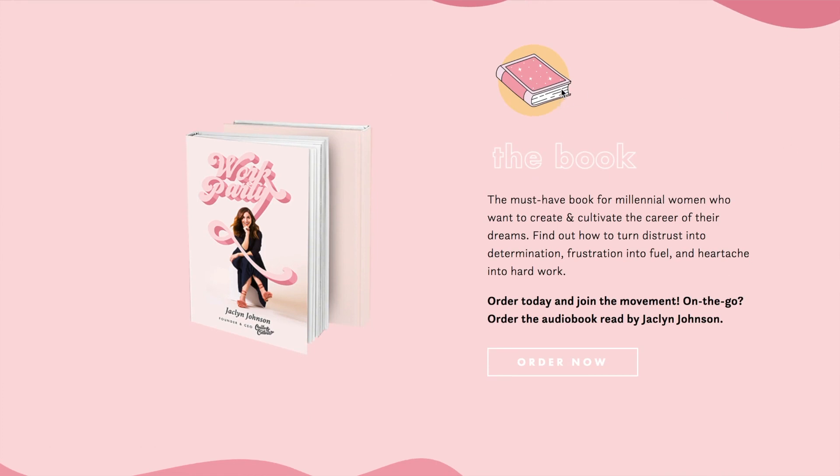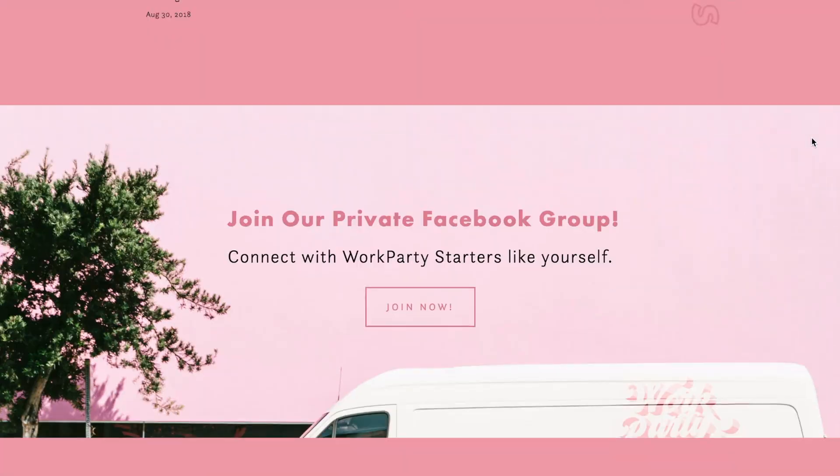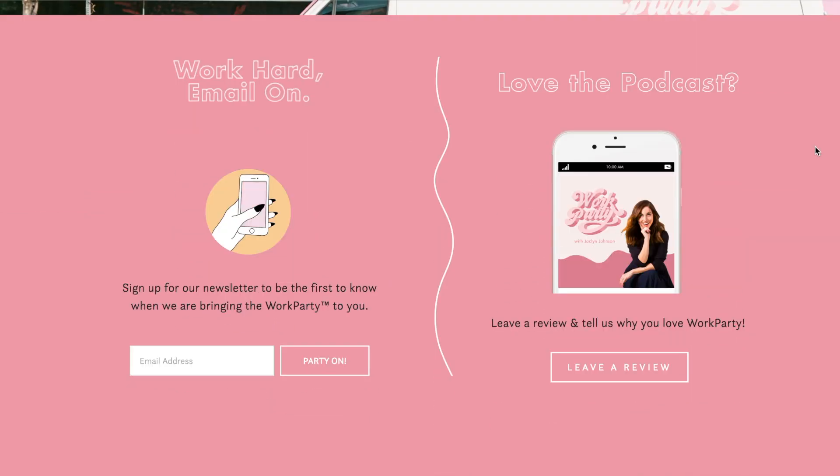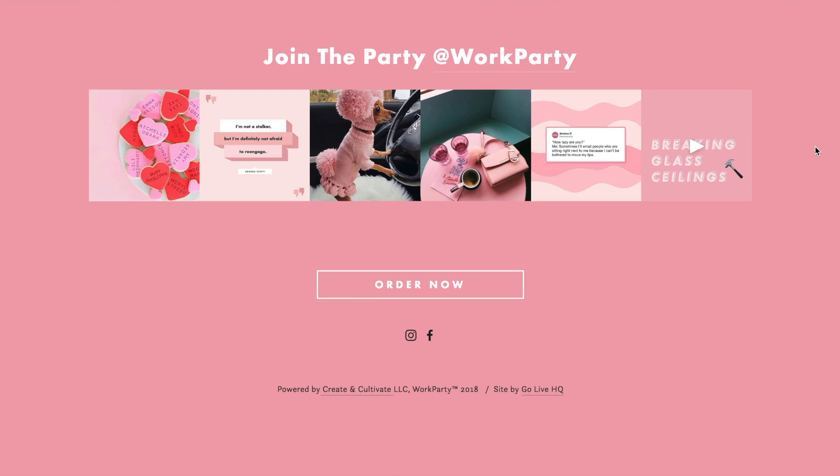I have to say I love this one in particular — how cute is that? I'm definitely a fan of this website and I think it shows how you can add little details that really make a big impact. Shout out to Go Live HQ for this design.